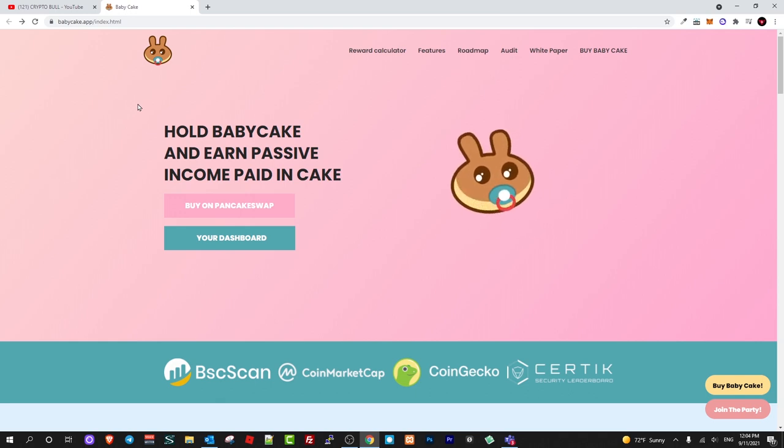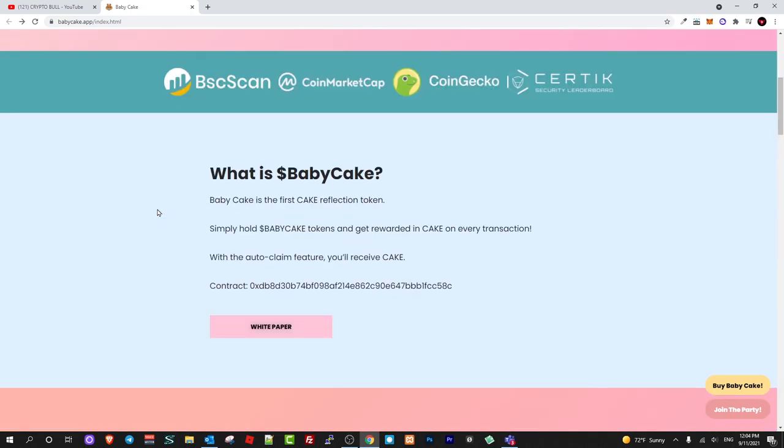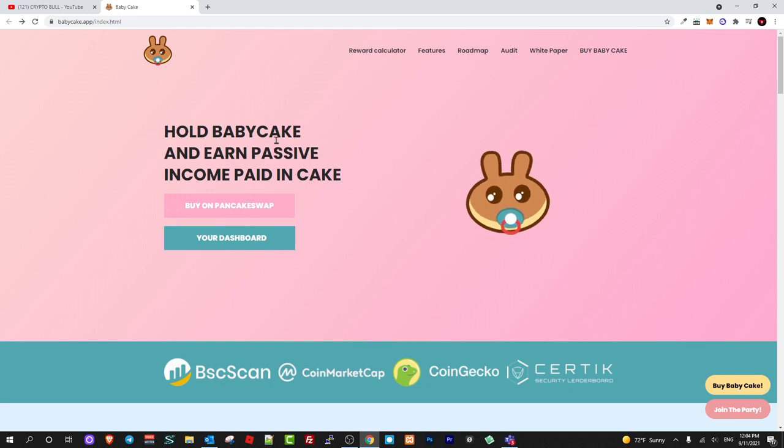As always, my videos here on CryptoBull are not financial advice — I am just showcasing where I am investing. I invest in new projects, and if these new projects explode I make huge profits. So let's review BabyCake: what is it and what are they going to do?